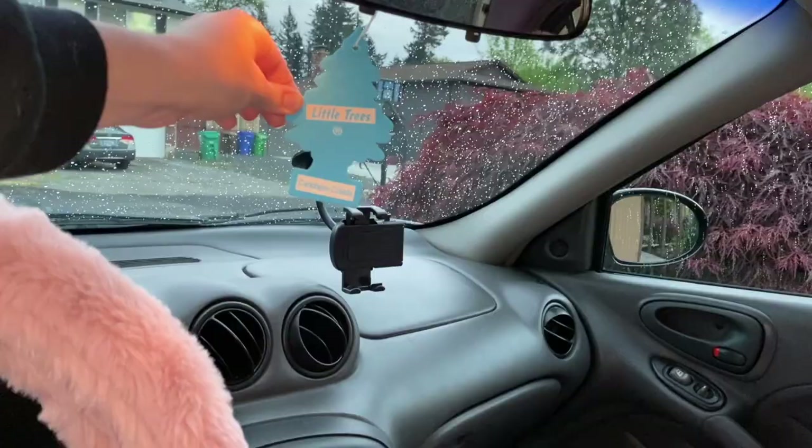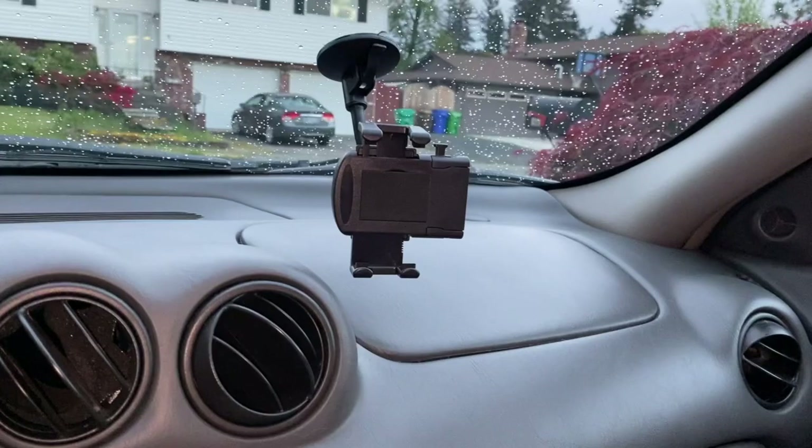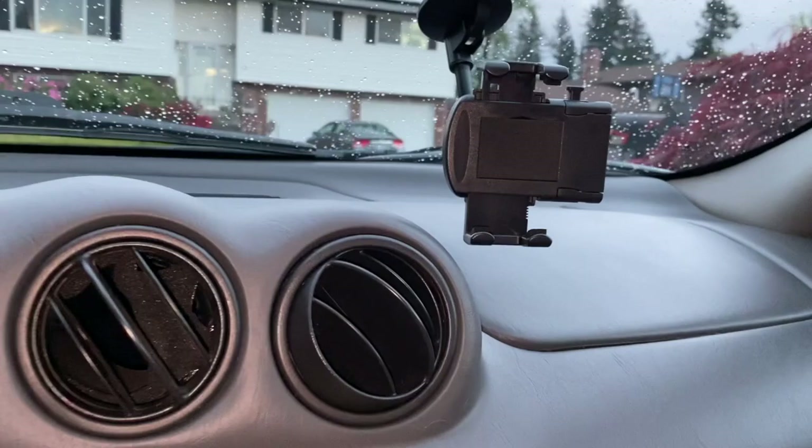Over here I have this Caribbean-scented Little Tree air freshener — it smells so good. And then you may see this phone mount, which I use for filming videos. I just got a new one because my old one got lost. I love how this new one is positioned on the passenger side — it works much better and safety is everything to me.